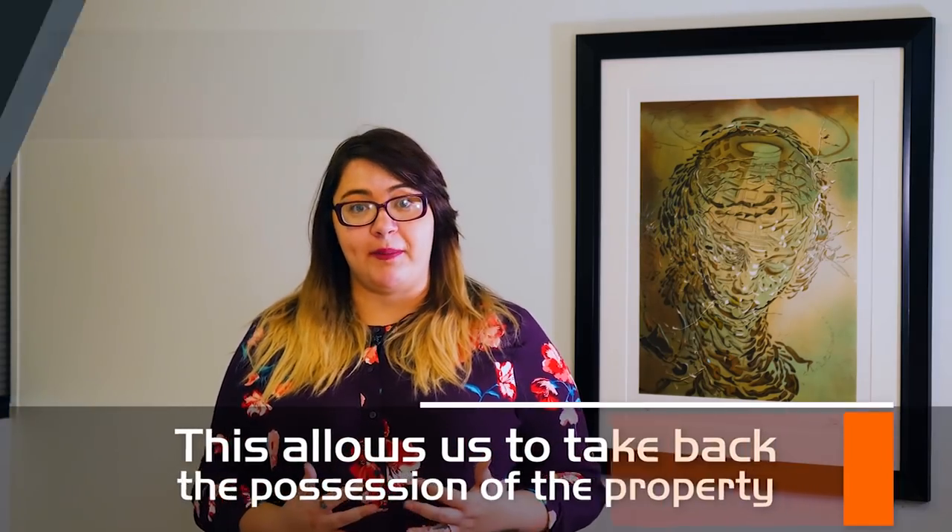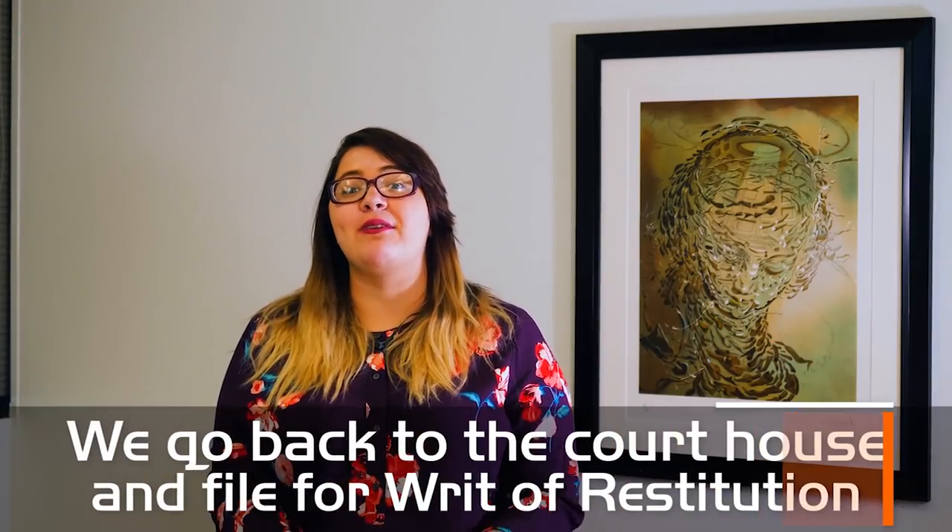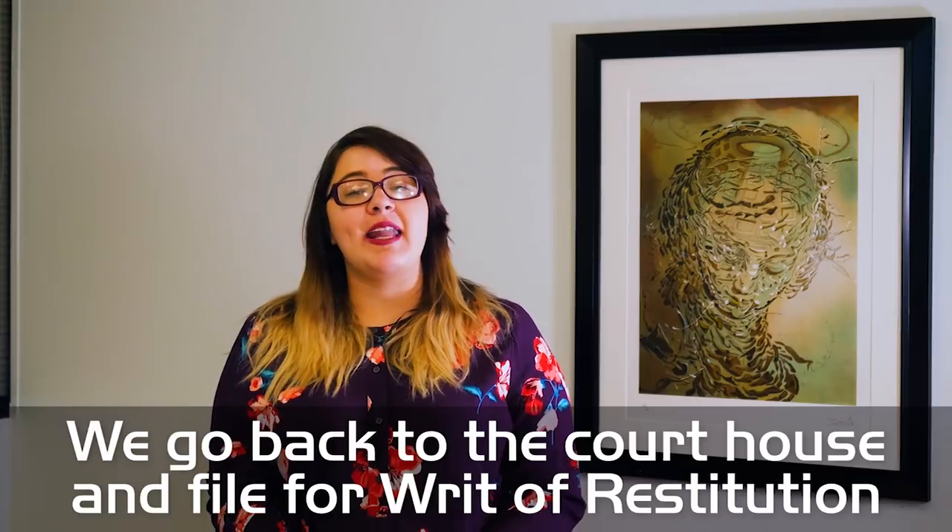Step number four: we go back to the courthouse and file for what's called a writ of restitution. This writ gets the constable working on our side. The constable can take up to seven days, but in most cases it's much sooner, to call us and schedule a time when we can perform a lockout. We then must go out there with our locksmith and the constable to physically lock the tenant out of the property.